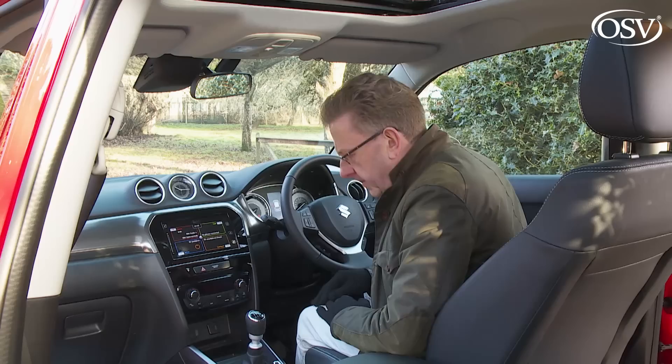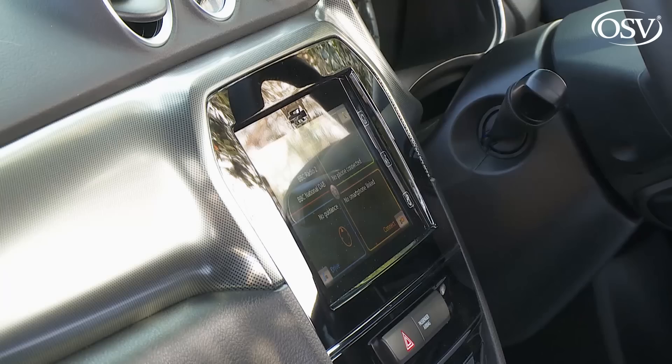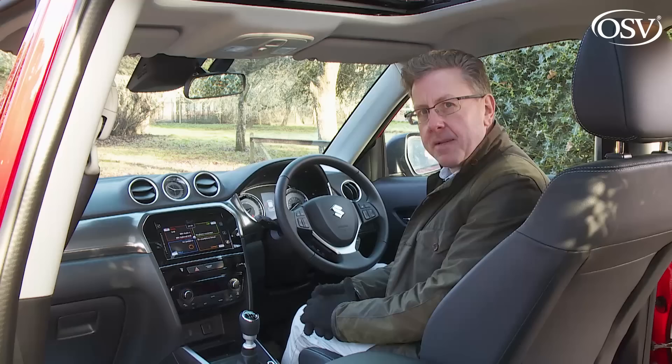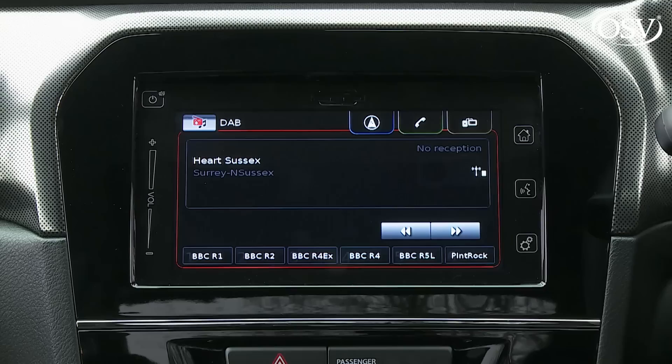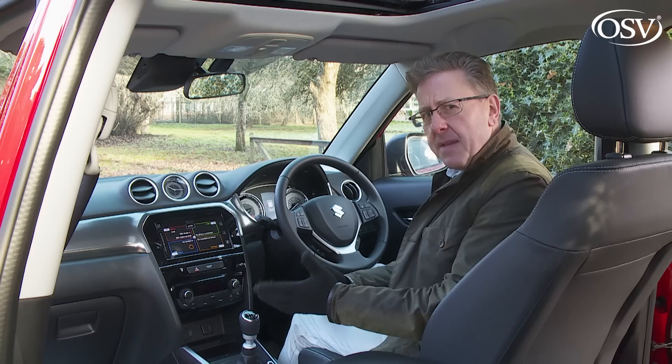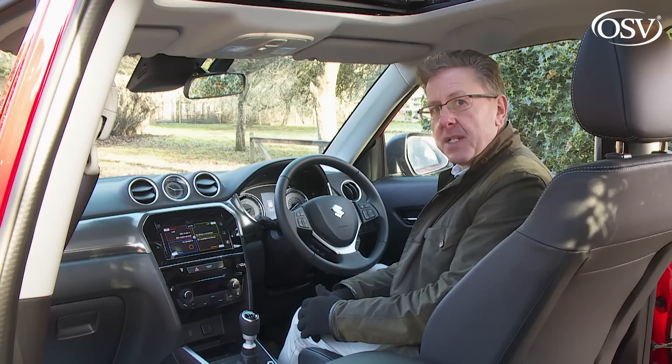Unfortunately the graphics of the monitor remain distinctly low-rent, but the screen has been designed for easy use even if you're wearing gloves. There's an incorporated DAB audio system too, though it's a pity you don't get proper knobs and buttons to control it. Steering wheel switchgear alleviates much of the need to stab away at the touchscreen.